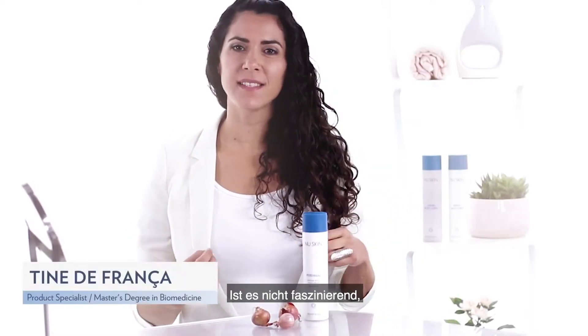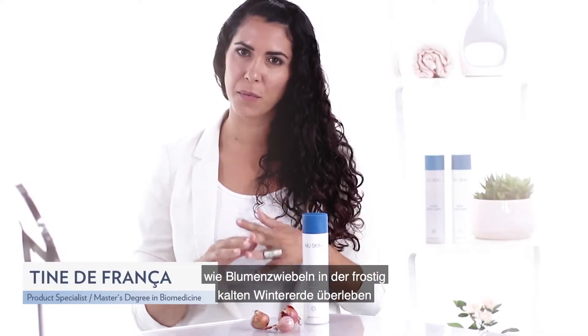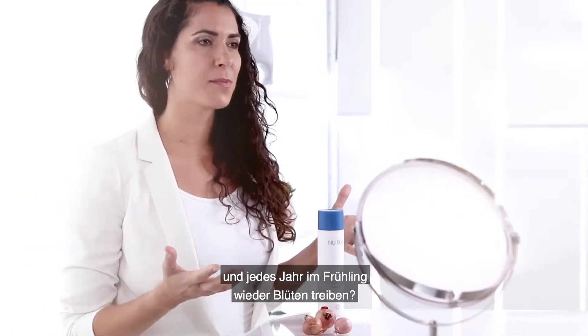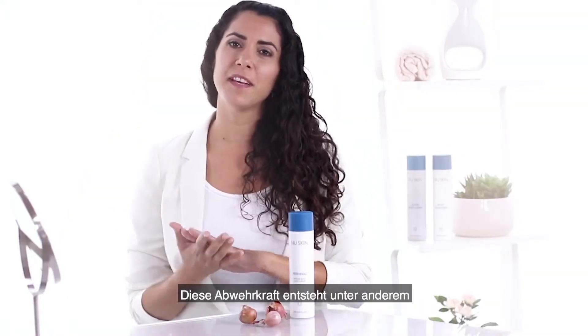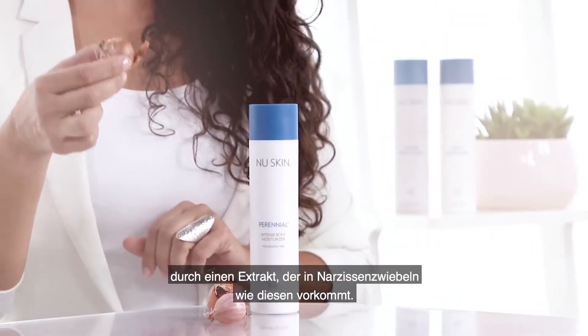Has it ever occurred to you how fascinating it is that some flower bulbs can survive in the freezing cold earth during winter and still blossom every spring year after year? This fascinating defense mechanism is, amongst others, due to an extract found in Narcissus Borbsus Dees.